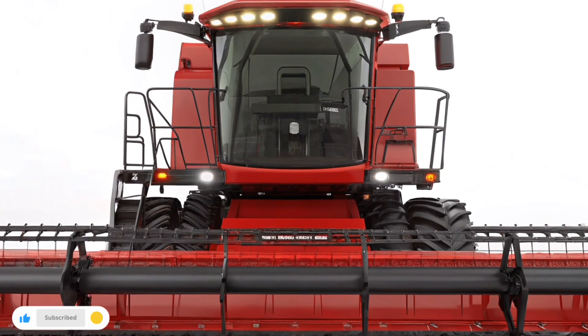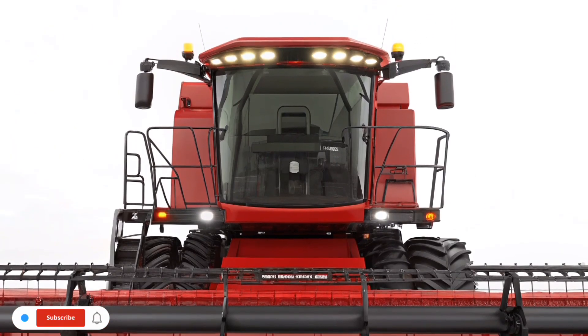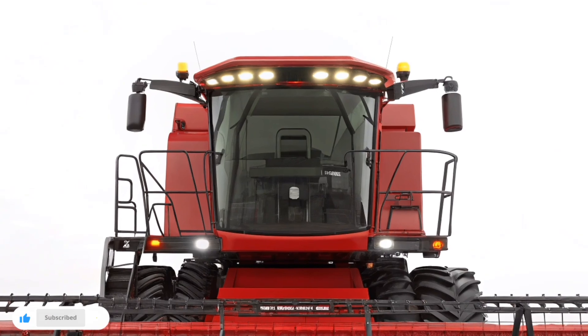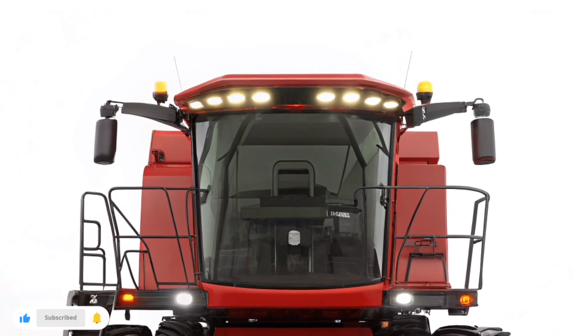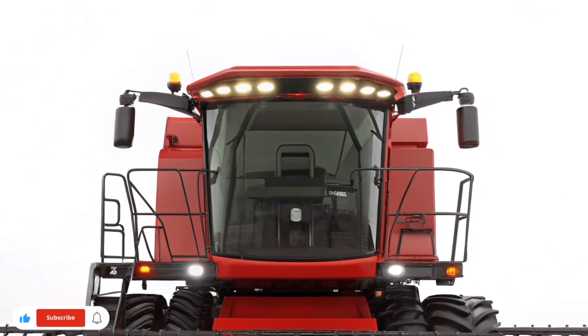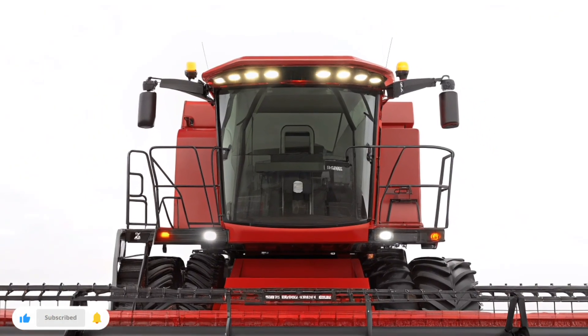Whether you're managing hundreds or thousands of acres, the Case IH-1200 series harvester brings reliability you can trust. It's not just a machine — it's a harvest partner that helps farmers push productivity to new levels year after year.